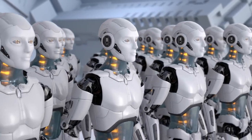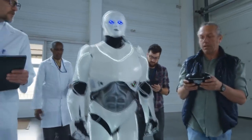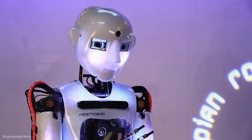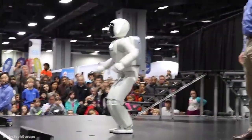It's uncanny how life-like these robots look. As robotic technology continues to advance, robots are looking more and more like humans. Here are the top 15 most human-looking robots.